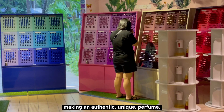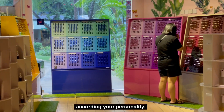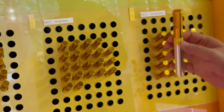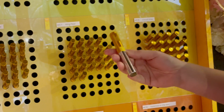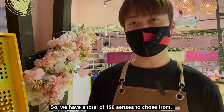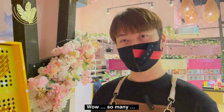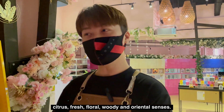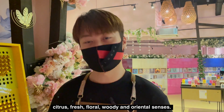You can choose from over 120 different scents, making an authentic unique perfume according to your personality. There are five different categories: citrus, fresh, floral, woody, and oriental scents. The lighter and sweeter ones over there are more suited for women, but you're welcome to mix them both together if you want.